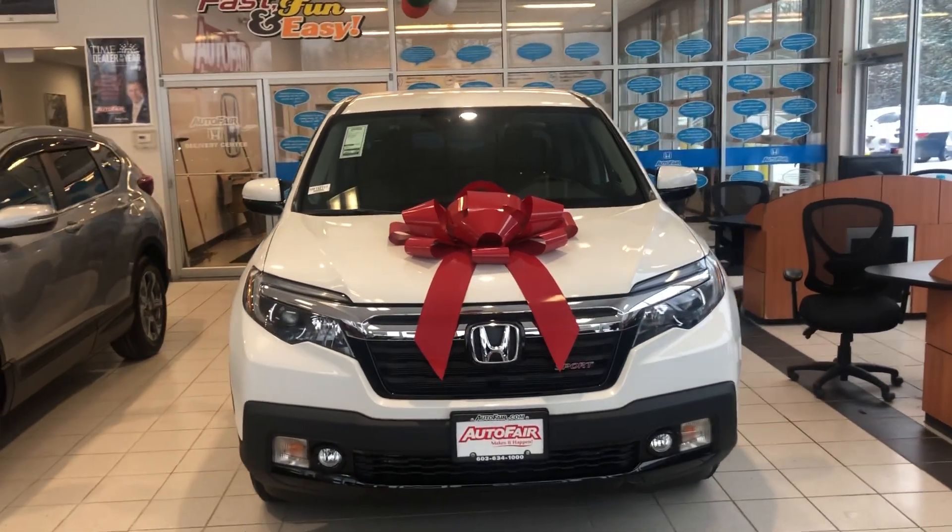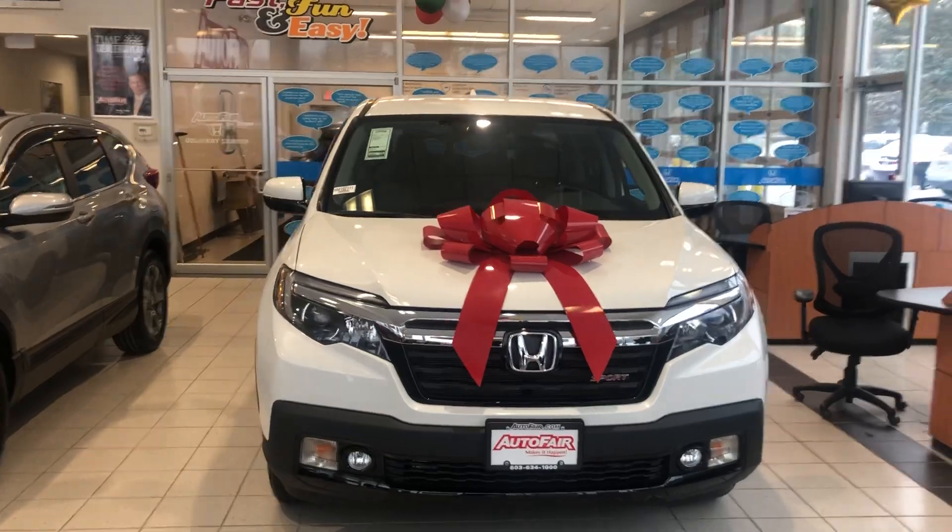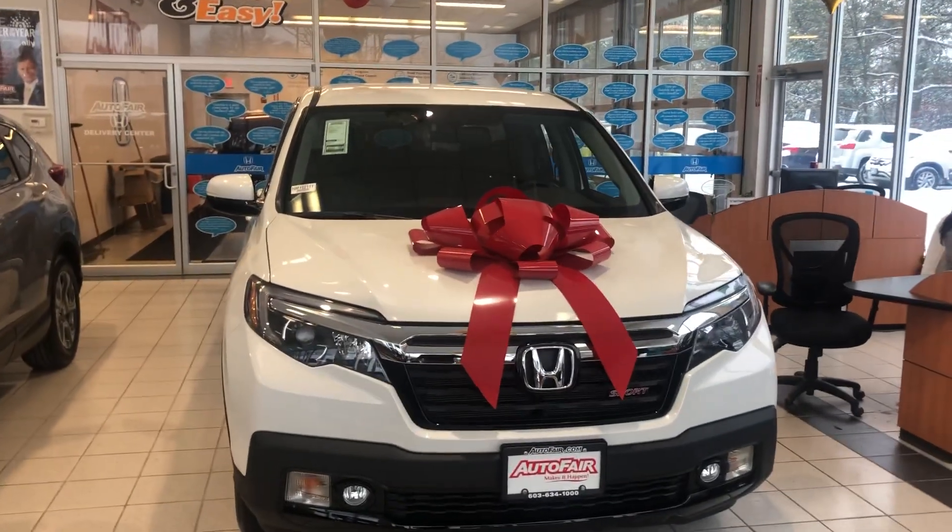Hey Mike, how are you? Here is the 2019 Ridgeline Sport. Just getting a good look at it. It's in the showroom here, away from the elements, which is nice.